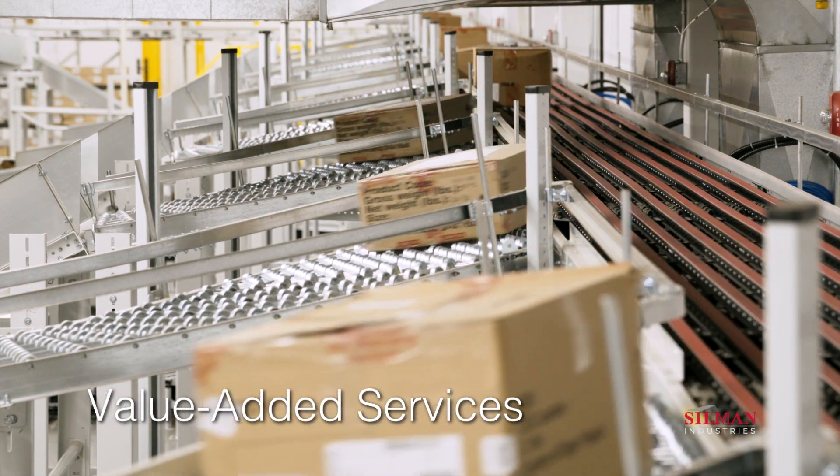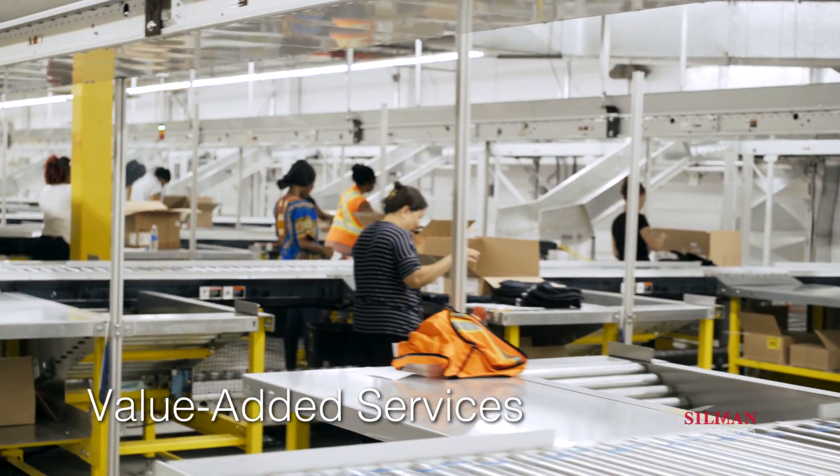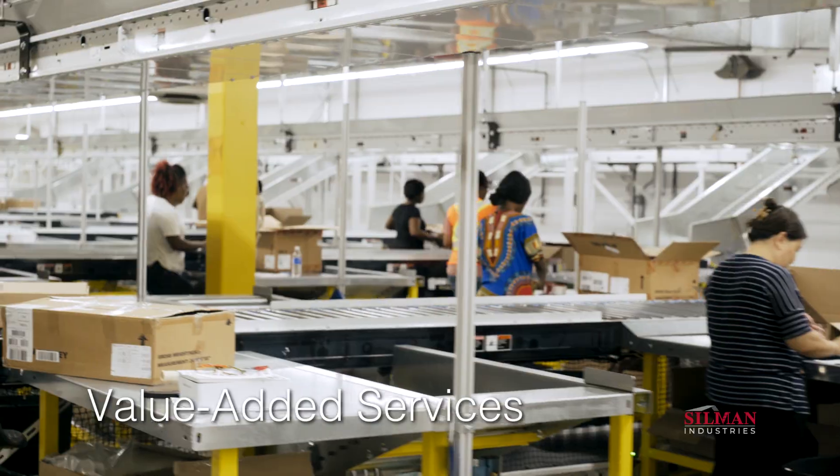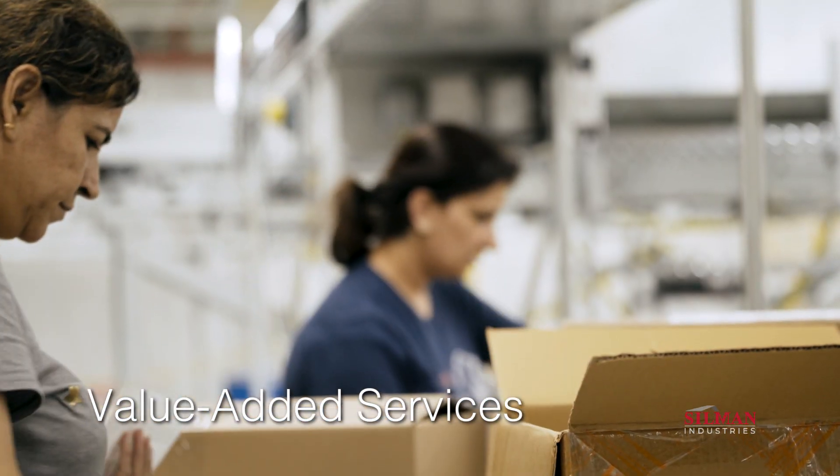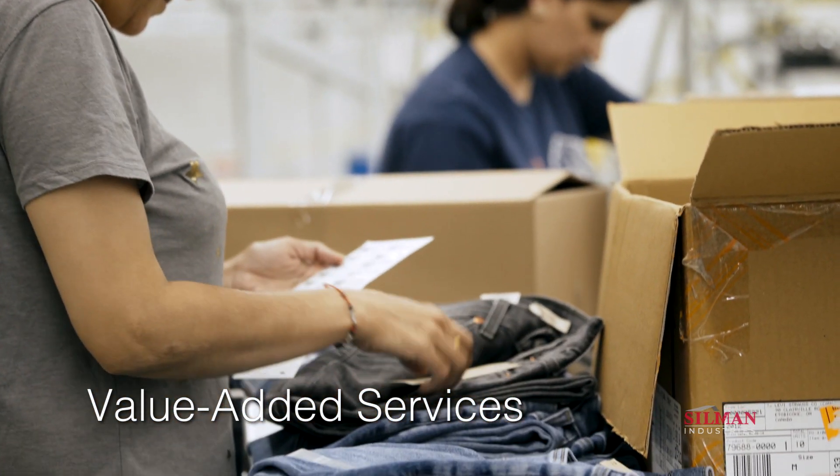Levi's value-added services team, or VAS, provides tremendous value to key partners. These specialized offerings include price tags, security devices, or other campaign collateral directed by the client.